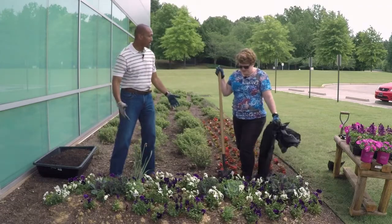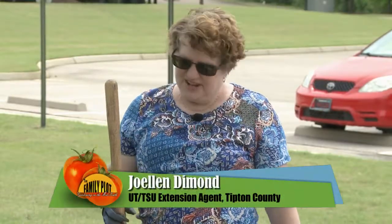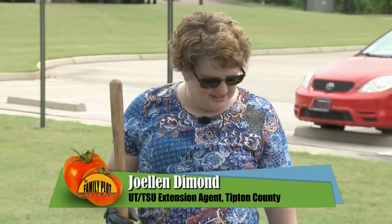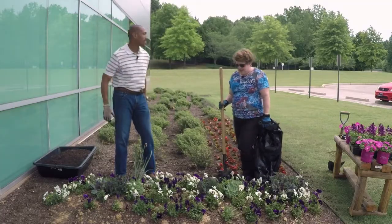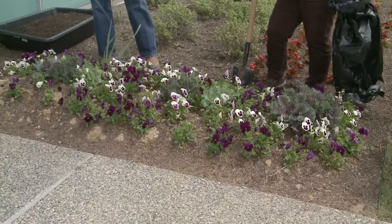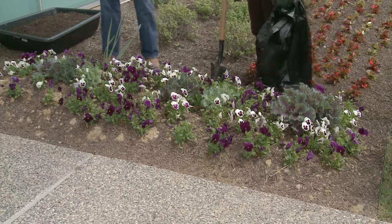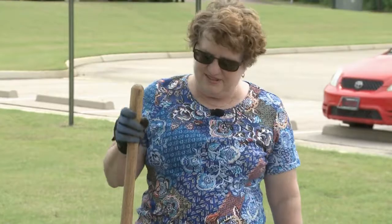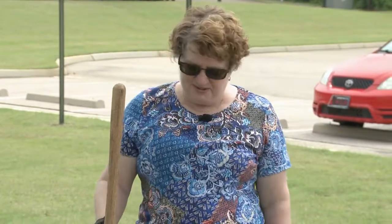We're about to plant spring and summer color. This is our fall and winter color — the cabbage and the pansies. We will be taking all of that up and planting some summer color. They did well. They had a little thin on one end, but they were enjoyed all winter long by everyone who came in to WKNO. So we hope we'll plant something else that will be equally pleasing to everybody.